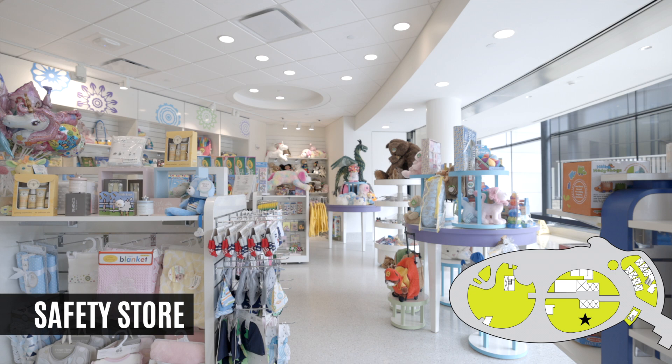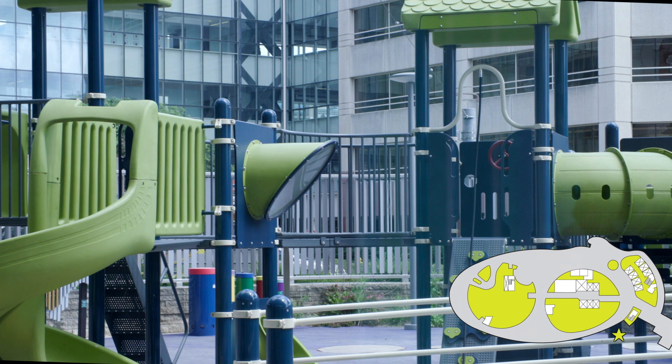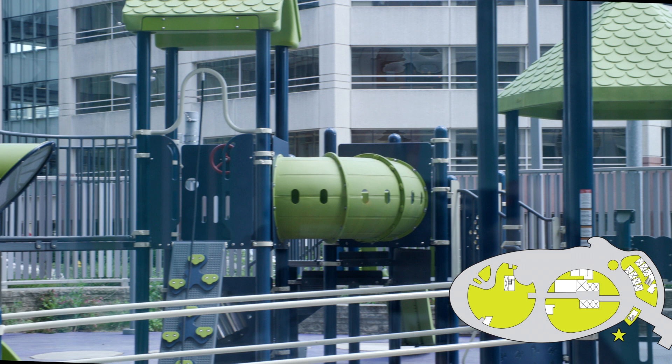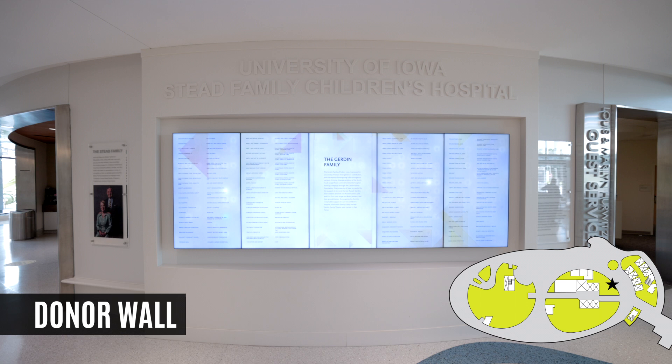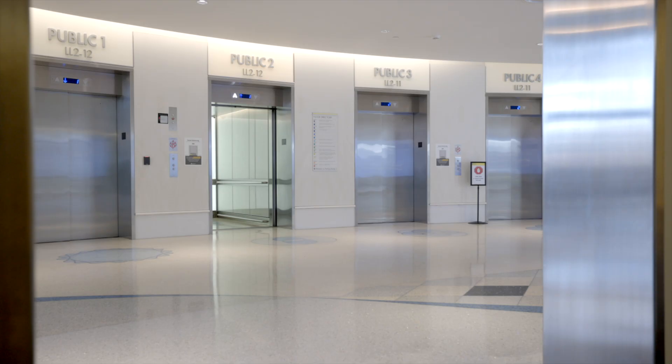We have an outdoor playground that is accessible to children of all abilities. We have a coffee shop handy for parents, doctors, and nurses who may need a cup of coffee during the day. And finally, our lobby is home to our donor wall, which proudly displays the names of hundreds of individuals and organizations that helped make this hospital a reality.